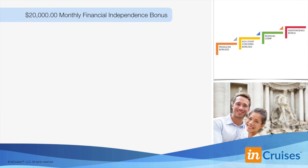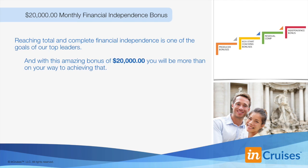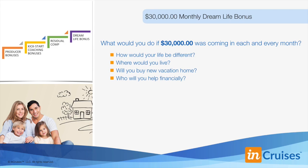We have a financial independence bonus of $20,000 per month. Reaching financial independence is one of the goals of our top leaders. With $20,000 coming in every month, you can save and invest and prepare for your golden years, reaching a level of financial independence most people could only dream of — that's your sixth bonus level. Our next level is what we call our dream life bonus. What would you do if you had $30,000 coming in each and every month? How would your life be different — where would you live, what about a new vacation home, who else would you help? With our dream life bonus of $30,000, you can truly have a dream life. That's your seventh bonus level of $30,000 residual dollars per month.